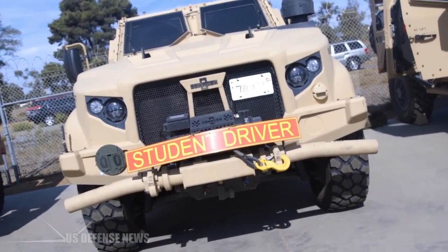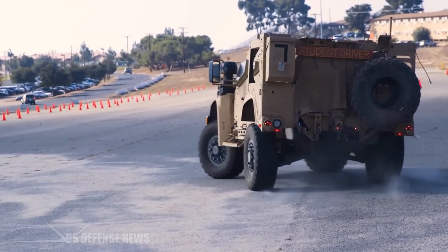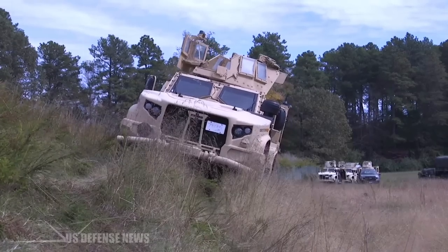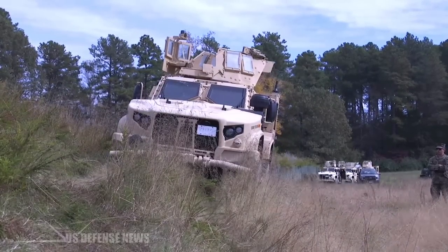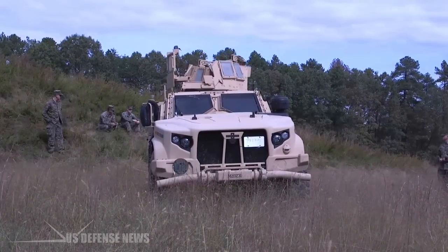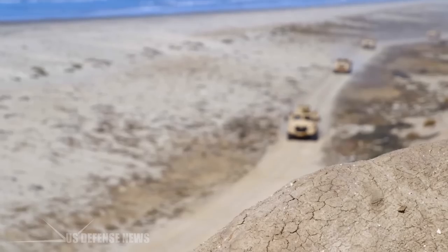All of the JLTVs will be configured with what is called Variable Ride Height Suspension — described as the ability to raise and lower the suspension to meet certain mission requirements, such as the need to raise the suspension in high-threat areas and lower the suspension so that the vehicles can be transported by maritime preposition ships.